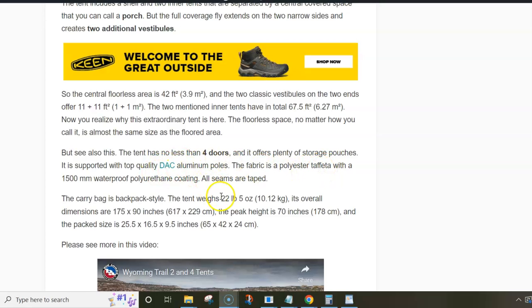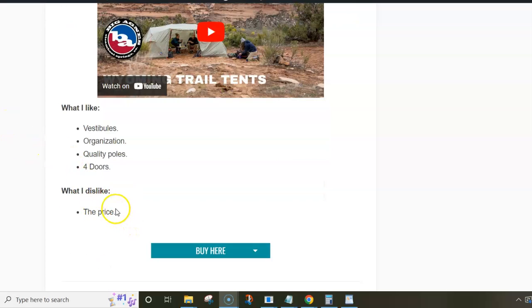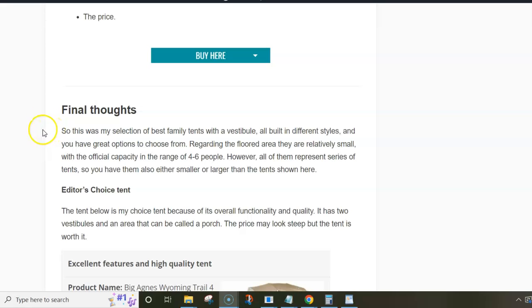The materials are top quality with DAC aluminum poles and a waterproof rating of 1500 millimeters. The porch area is almost four square meters and the two vestibules have one square meter each, so combined this is almost the same as the area of the two inner tents. All in all, this is a lot of space for four people with lots of comfort and storage. The tent is a bit heavy at over 10 kilograms. The only con is the price, as it is an expensive tent. For the pros, you have beautiful organization, lots of storage space, quality poles, and four doors.